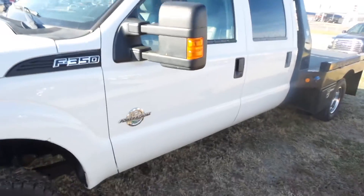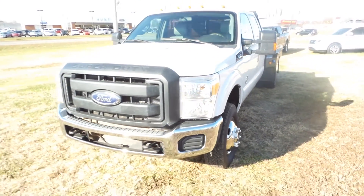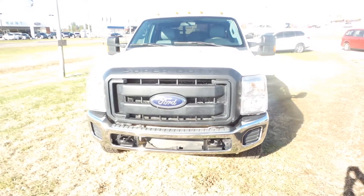All in all, like I said, great truck. Came out of Texas, no accidents or damage. This is Austin at Hunt Ford and we appreciate your time.